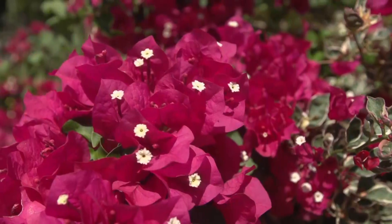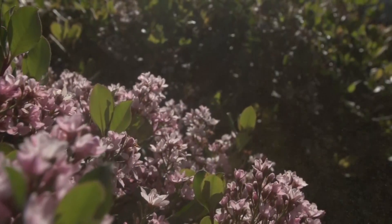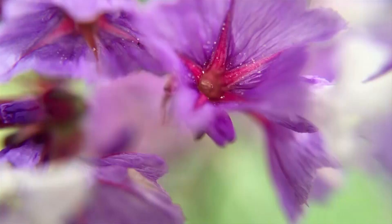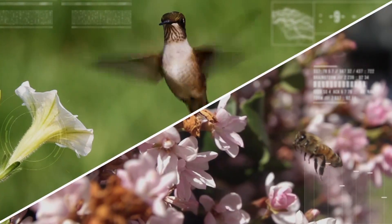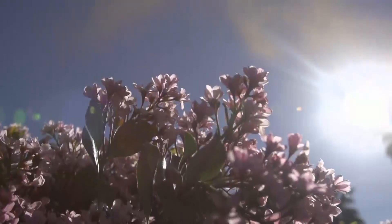A biological indicator of spring is when plants begin to bloom and produce pollen. Pollen grains are a plant's reproductive cells, and usually they're transported by organisms like the birds and the bees. But they can also sometimes travel through the air, blown around by the wind.